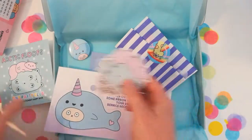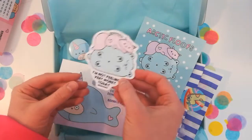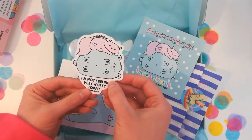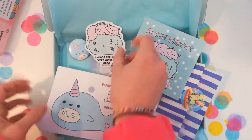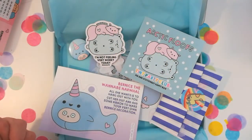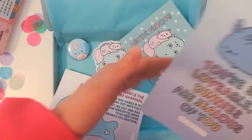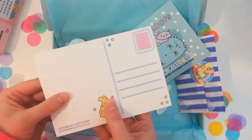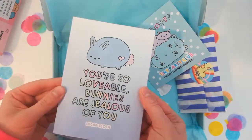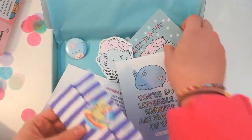Then we have our vinyl sticker which says 'I'm not feeling very worky today' — which is very appropriate for me every day — with two of our main characters from the box. It's a waterproof sticker so you can pop it on bottles, notebooks, or whatever you like. And then we have a postcard that says 'You're so lovable, bunnies are jealous of you' — you can send that to a friend or pop it on your wall.